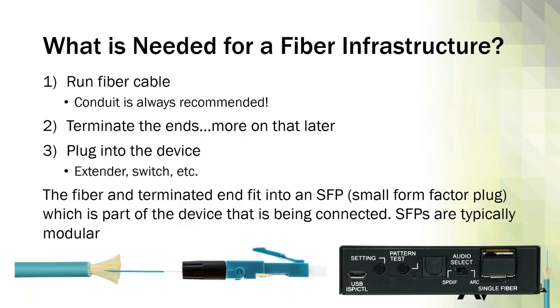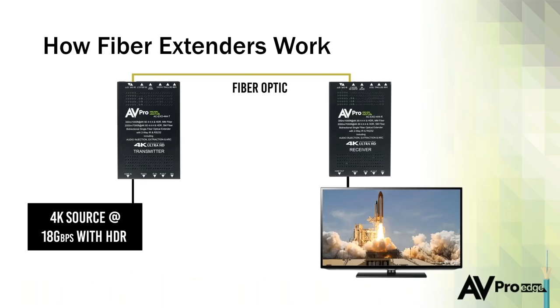That's a high-level view of what you'd do. It's really not that much different than building copper infrastructure. You're going to have your source or rack outputting HDMI into your transmitter. The transmitter connects to a receiver via fiber — up to two kilometers right now. The receiver brings in the fiber signal, outputs HDMI, and connects to the TV like we've always done it. Nothing terribly new here, which hopefully gives you peace of mind about how easy this actually is.